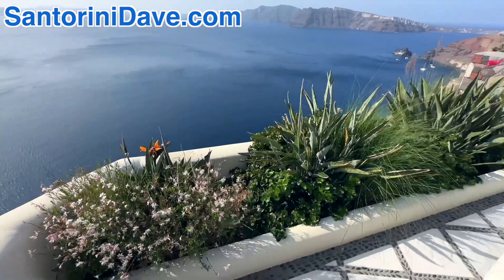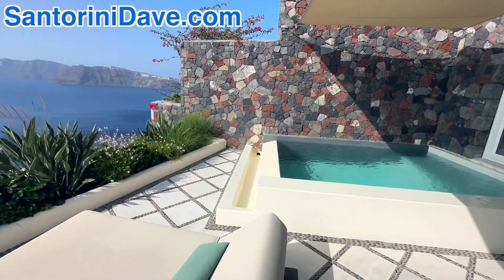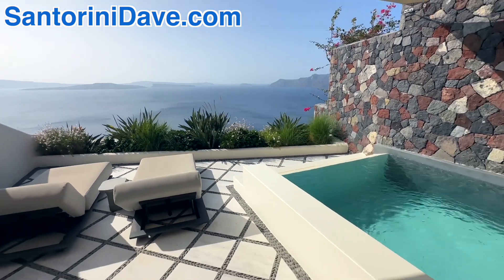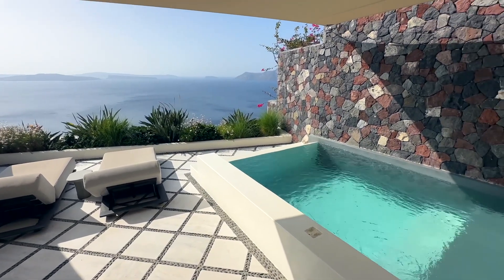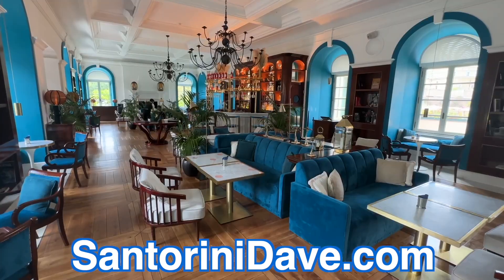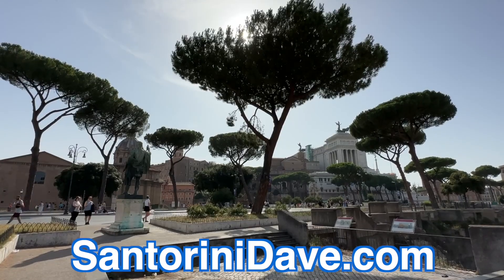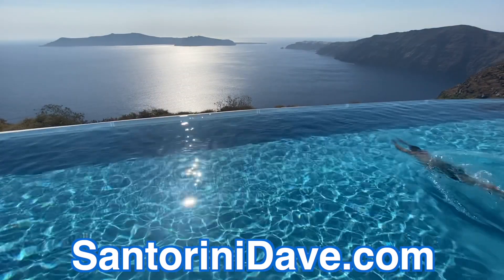Just a gorgeous garden here. I'm loving these new pool suites here at Canaves Ia Suites in Ia, Santorini. Check out our other great travel guides that cover where to stay, eat, and go for popular destinations across Europe and around the world at SantoriniDave.com and across this YouTube channel. Thanks for watching.